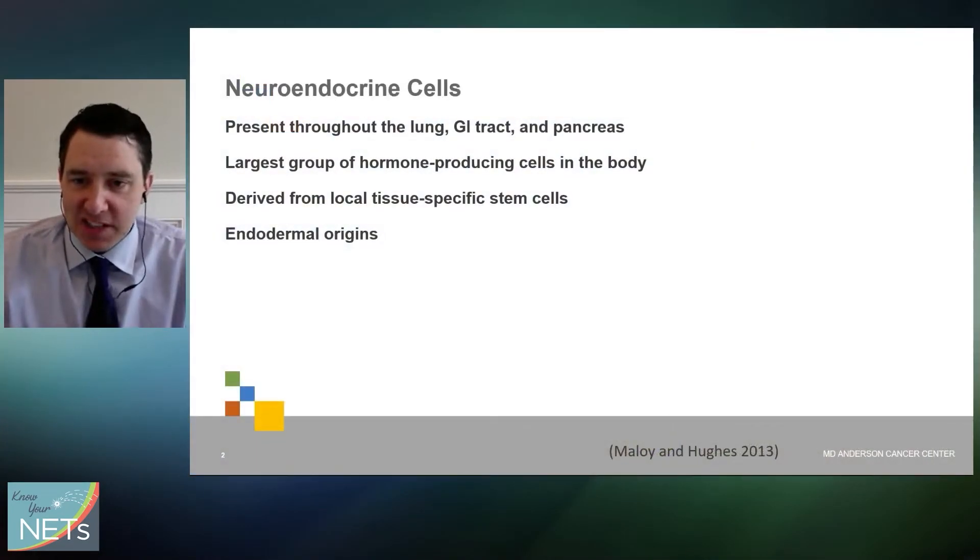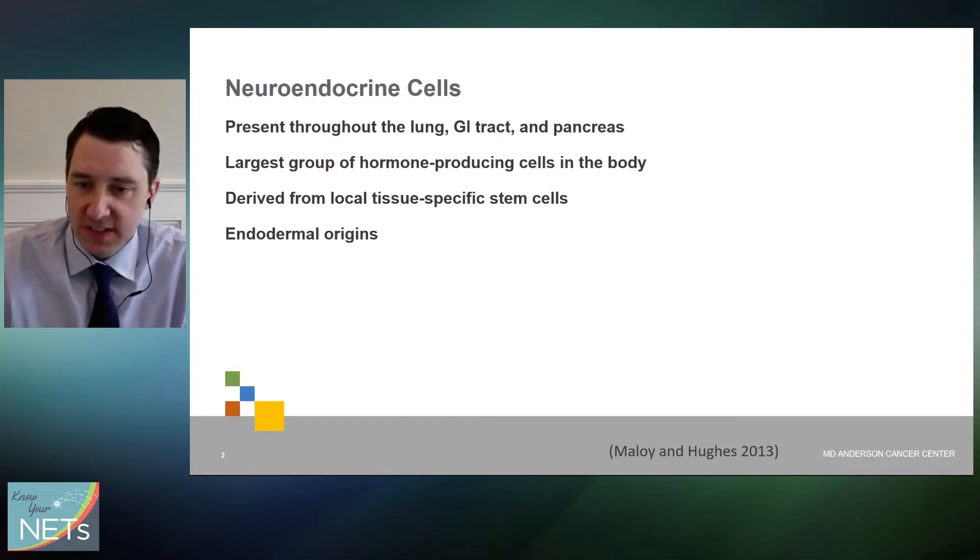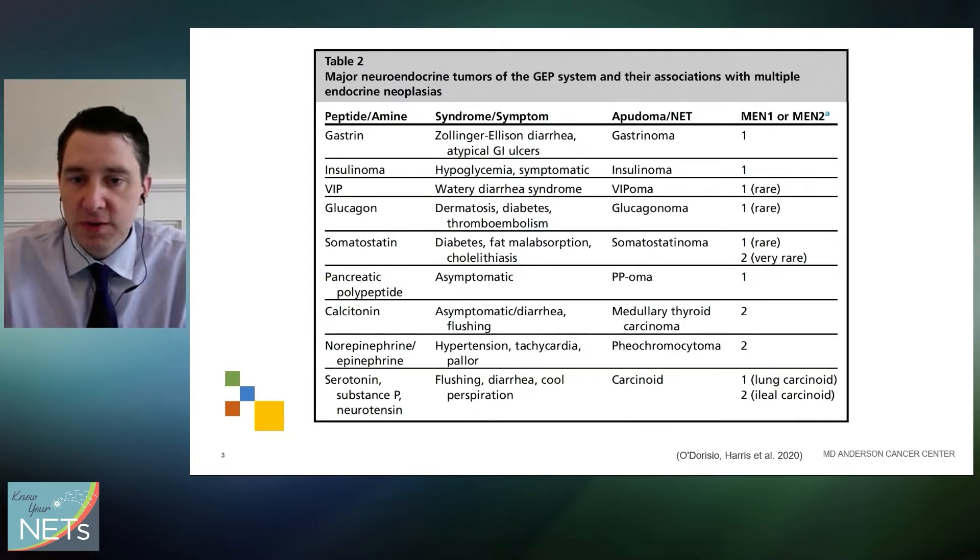I'm not going to get into all the details — things you guys probably already know. Neuroendocrine cells are present throughout the lungs, the GI tract, the pancreas, and they're the largest group of hormone-producing cells in the body. They're derived from local tissue-specific stem cells and have endodermal origins. Tumors of these cells can produce a variety of symptoms, many of which depend on where the tumors are located and the types of hormones they're producing.